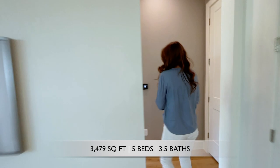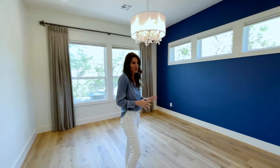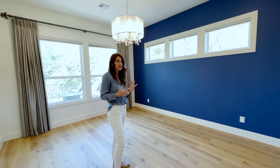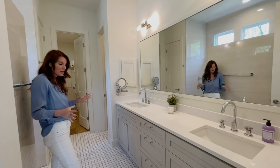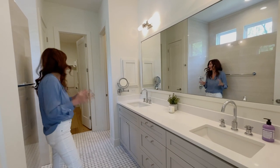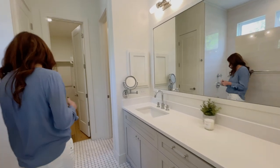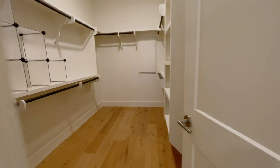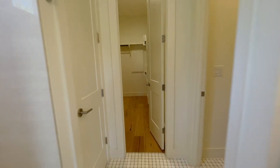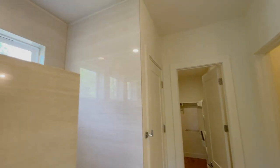Rooms always look smaller when there's no furnishings, but this is a very spacious master bedroom. We have our marble-tiled dual sink bathroom with the hidden closet, which is always one of my favorite features — nice and comfortable for two people to share — and a linen closet right in the bathroom. And man, look at this shower.